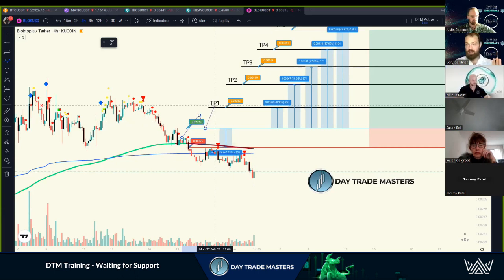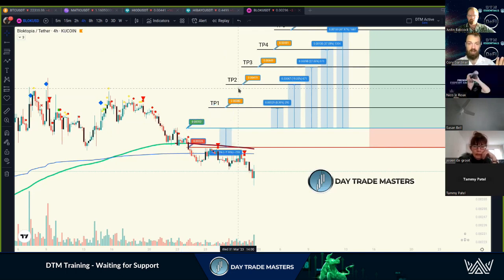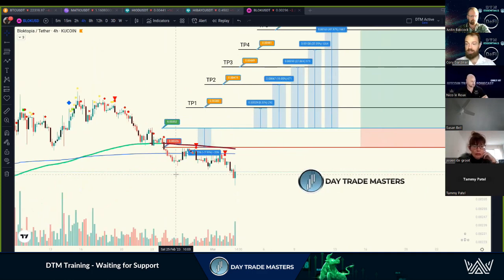Typically we do see it hit TP1 and then it might come back down, or come down lower and hang out there for a while before making its way back up. Here's an example of a trade that did not do that — we covered this last week. We got stopped out for those that took the early entry, and it never made support.